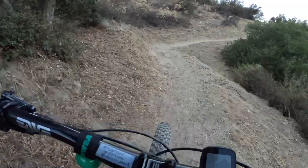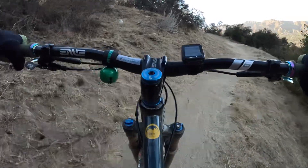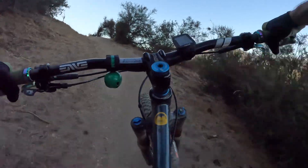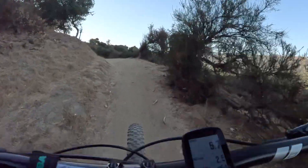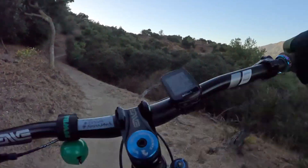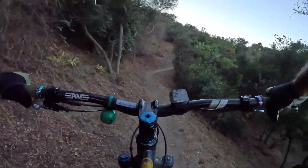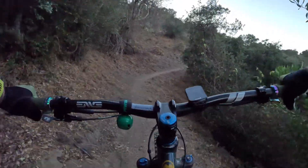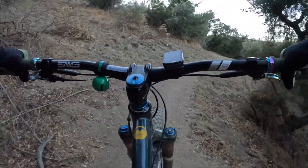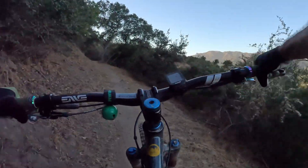Especially when you're out of shape, like I am. I'm going to be turning off the camera here because I'm already getting gassed, and I'm going to have to change my lenses to my clear lenses as it's starting to get dark.